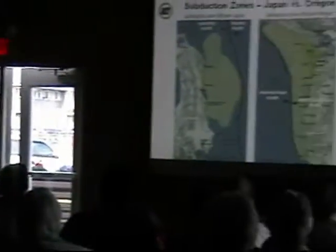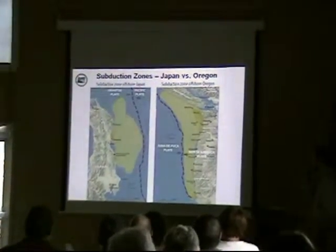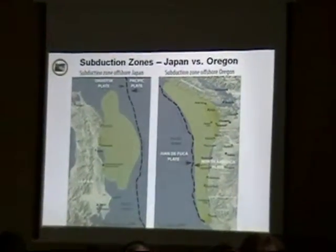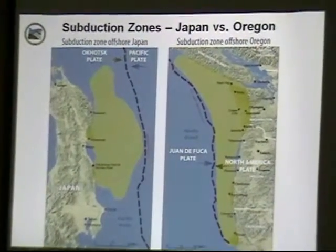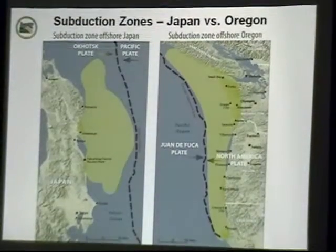We are actually a geologic mirror image of Japan. We have a subduction zone off our coast, and they've got one just off their coast with the rupture zone shown in green. The extra disadvantage that Japan has is that the water off their coast is much deeper, so it generates even larger tsunami waves.